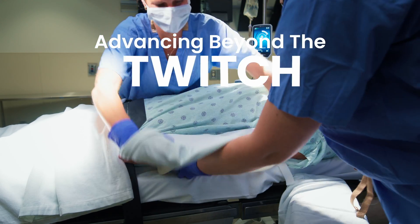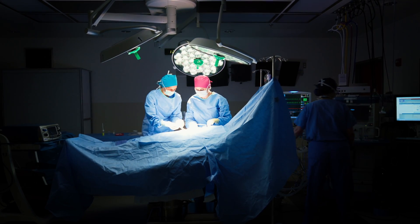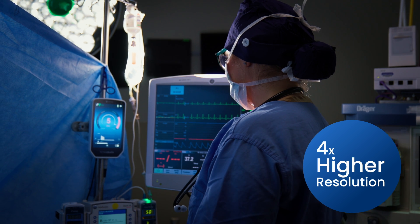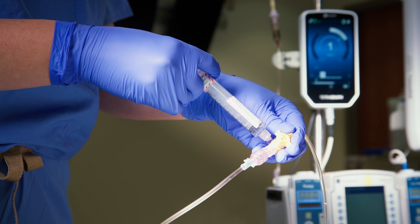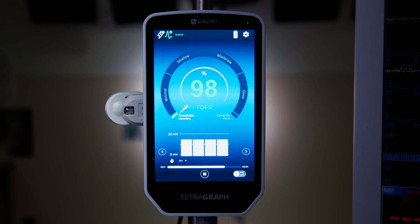Advancing beyond the twitch, its sixth-generation EMG algorithm monitors with four times higher resolution for the most precise muscle function analysis. By objectively showing the level of block, TetraGraph helps determine necessity and potential reversal agent dosing and confirms a train-of-form ratio greater than or equal to 90% before extubation.